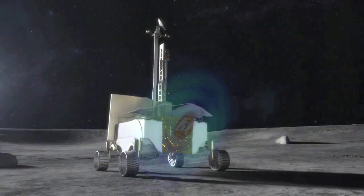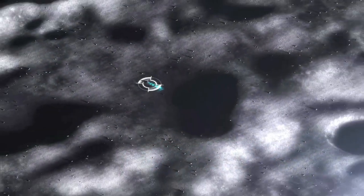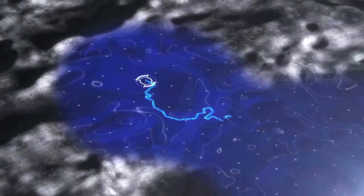Another goal of the MVP project was to answer the question: how can NASA use a robot to prospect for resources on the moon in a very short time frame?